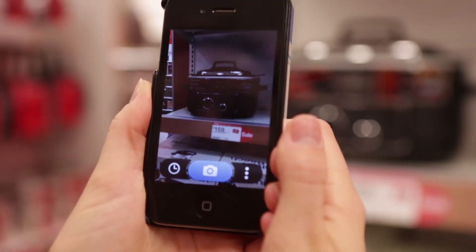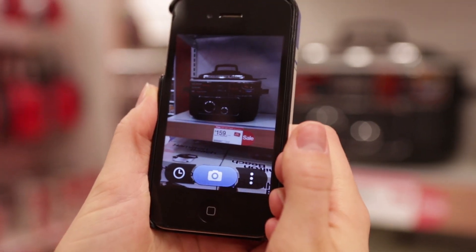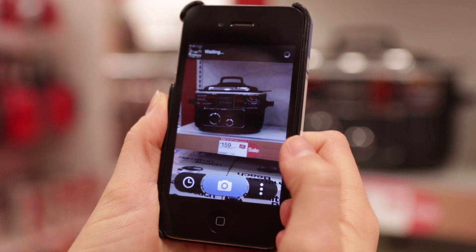Hey everyone, I'm Victoria. Let me introduce you to CamFind. CamFind is a breakthrough mobile app that will change the way you interact with the world every day. Let me show you how it works.